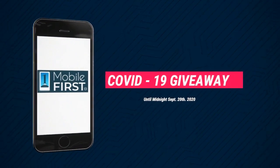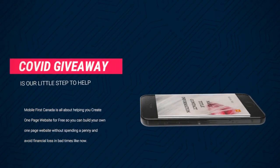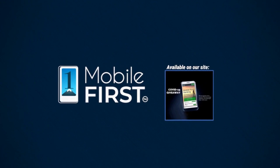Our COVID-19 Giveaway, available until midnight September 20, 2020. Do you want to have a free one-page website, get your revenues stabilized, and convert threats into opportunities? Our COVID-19 Giveaway is our little step to help — available on our site at mobilefirst.ca.